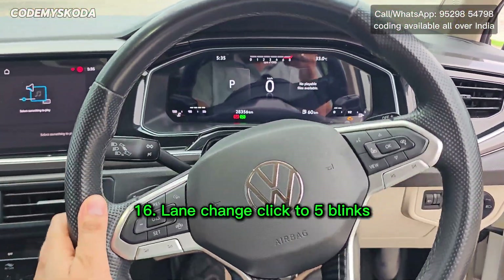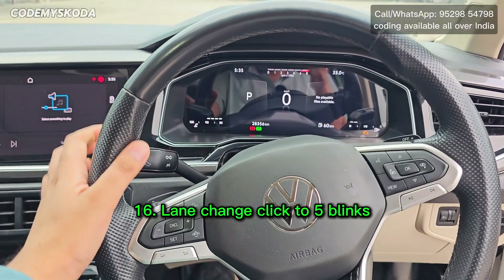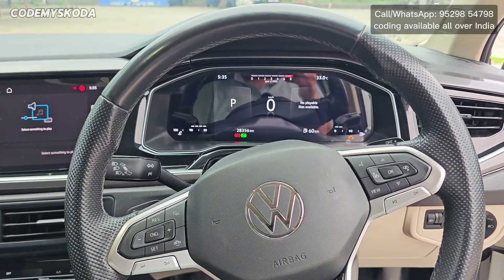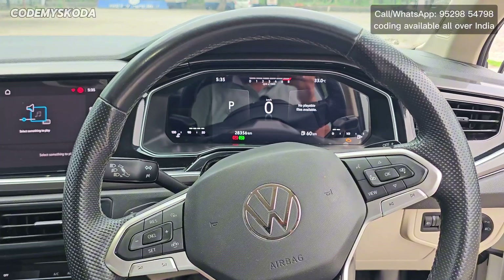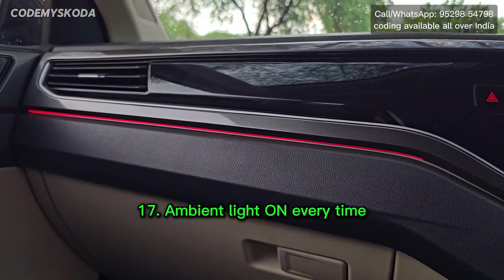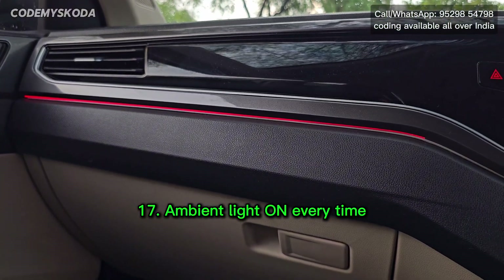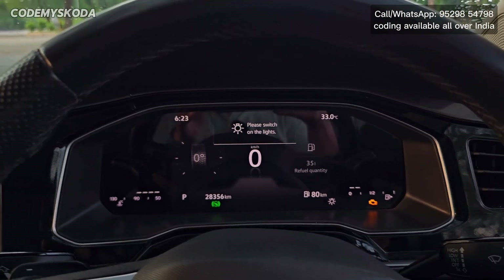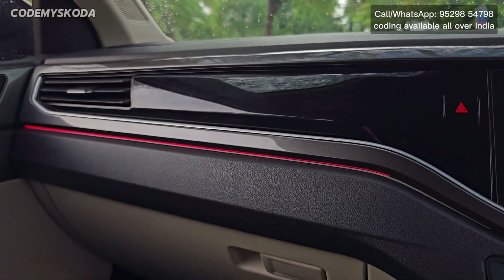This next feature is called lane change click to five blink. If I tilt the indicator slightly, you will see the indicator will blink five times. The next setting is for the main interior light that is in front of the passenger seat. Right now all four doors are closed and the main light is still on.